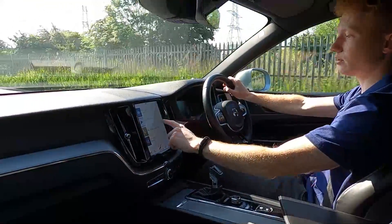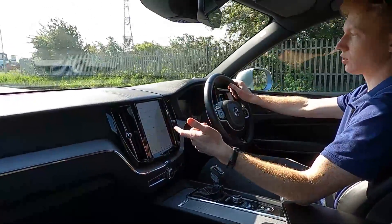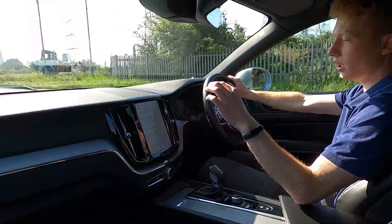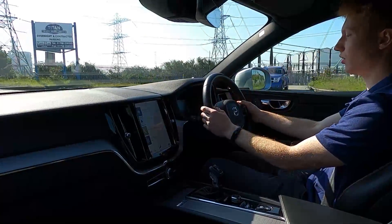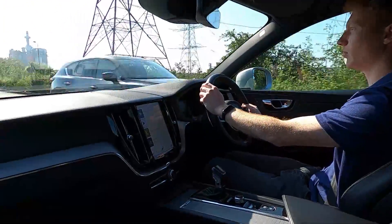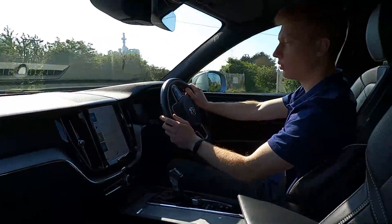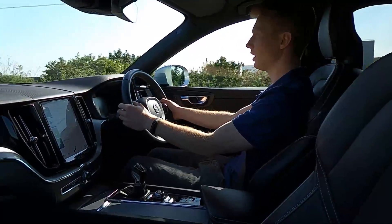It is packed with features. Swipe right twice and you can see all your driving functions — eco stop-start, lane departure warning. As you can see there's loads of features in this car and it is so lovely to drive. It handles so nicely around corners and the steering feels well weighted — it is just lovely.